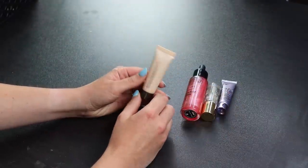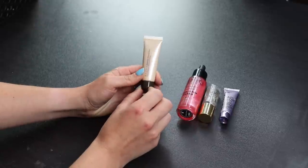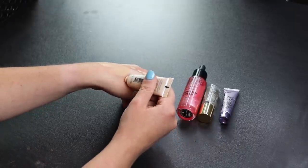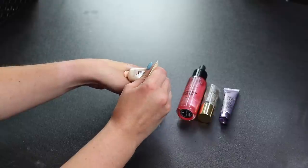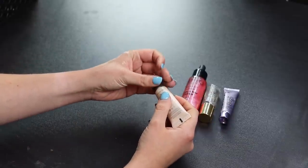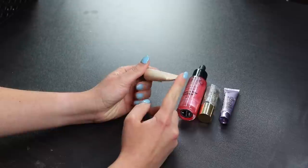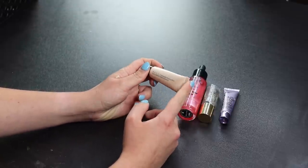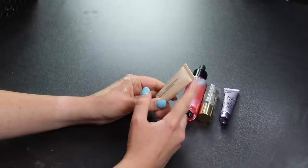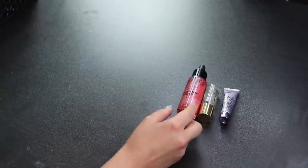Now for a couple of primers — mostly samples since I never really buy primers. This is the Becca Backlight Priming Filter, kind of similar to the MAC Strobe Cream in purpose. I've tried it a few times and it didn't do much for me, but I want to save it for the primer comparison video I'm planning to do, so I'll keep it.